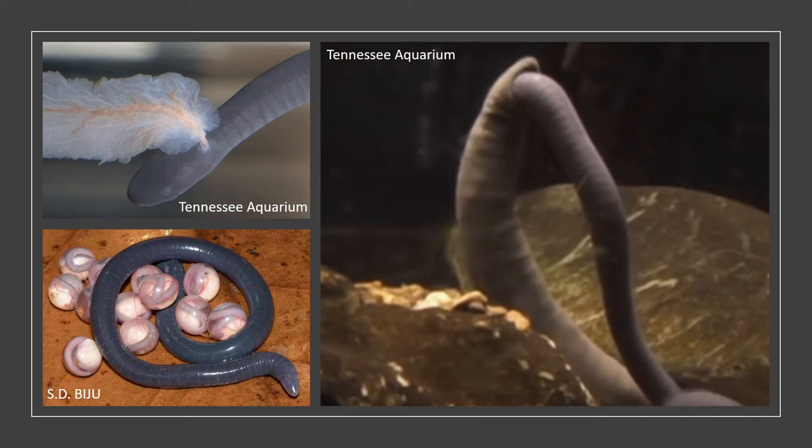Genera such as Ichthyophis or Rhinotrema will lay eggs which will instead hatch into aquatic larval animals with gills. Viviparous animals like Typhlonectes will give birth to juvenile animals with very large but temporary bag-like gills. This image on the right is stilled from a video at Tennessee Aquarium showing how Typhlonectes natans give birth.